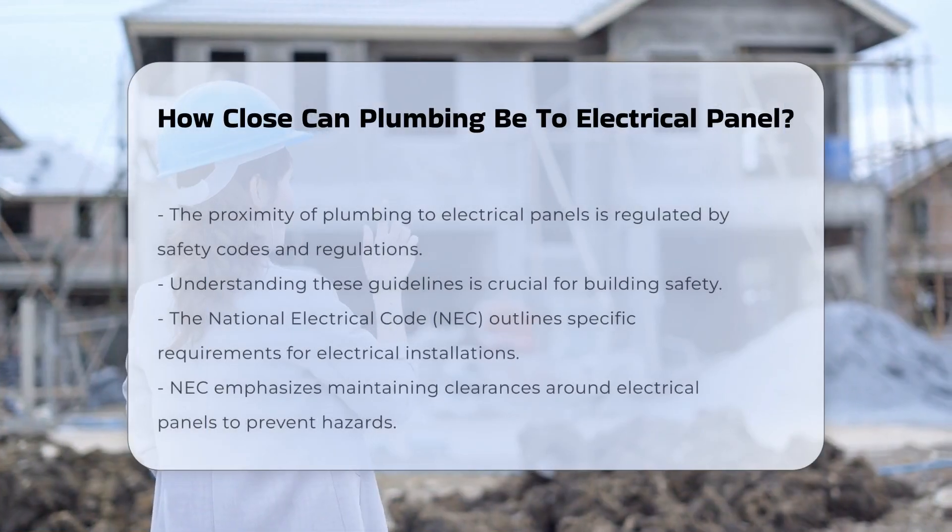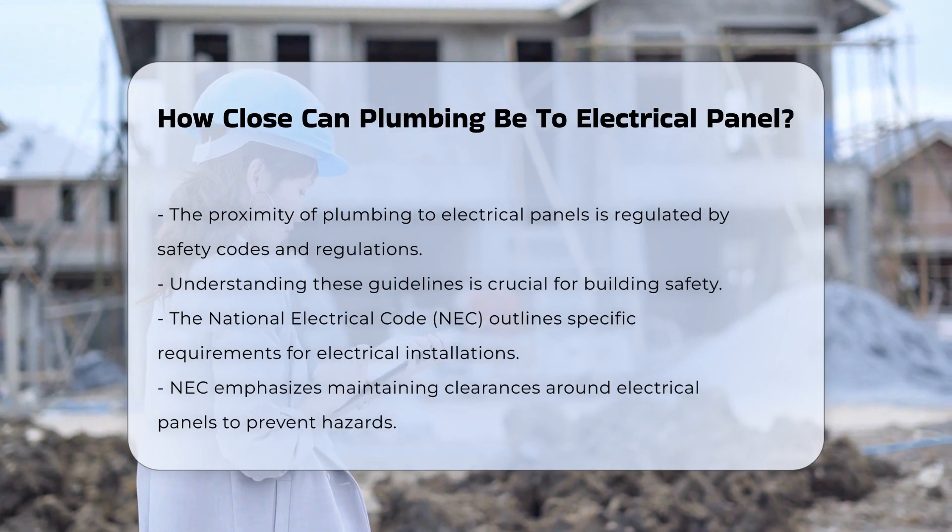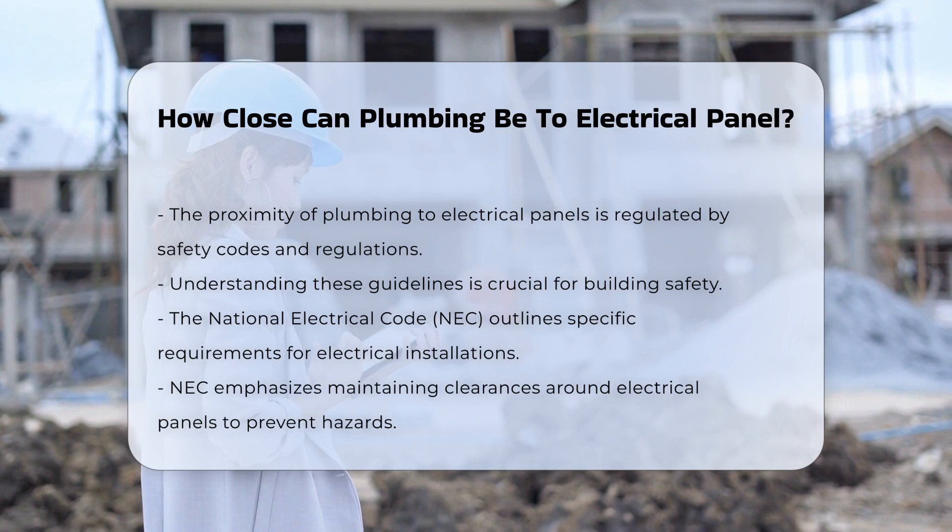The proximity of plumbing to an electrical panel is governed by safety codes and regulations. Understanding these guidelines is crucial for ensuring safety in any building.